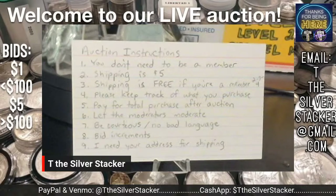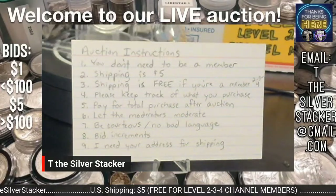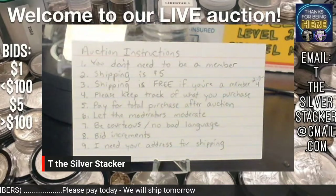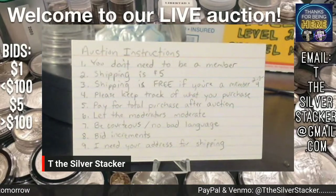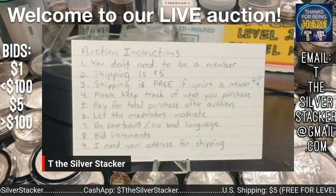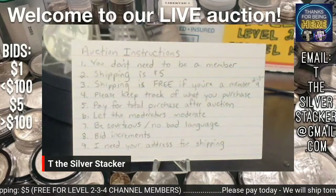If you are new to my auctions, the instructions are on screen right now. The auction will take place tomorrow morning at 8:30 a.m. You don't need to be a member — in some places you do, but not here. Shipping is five bucks, but it's free if you're a member at level two, three, or four. Please keep track of your purchases and pay for the total after the auction is over.